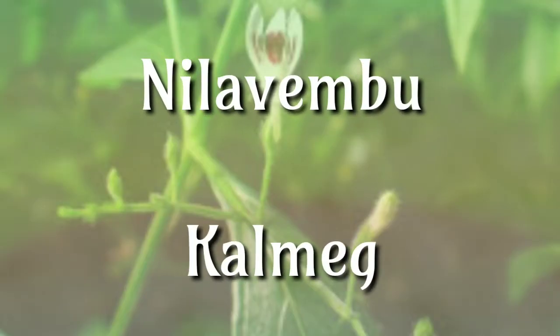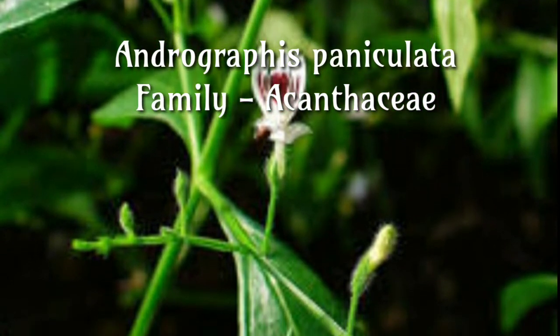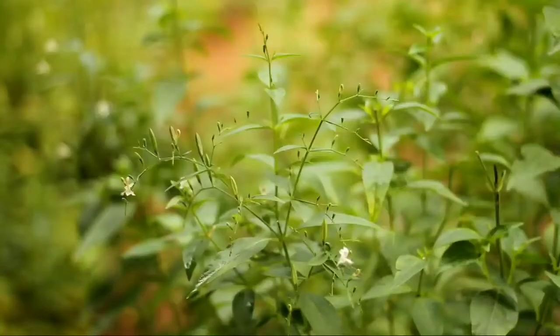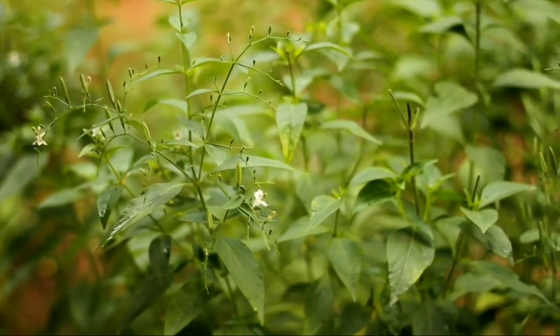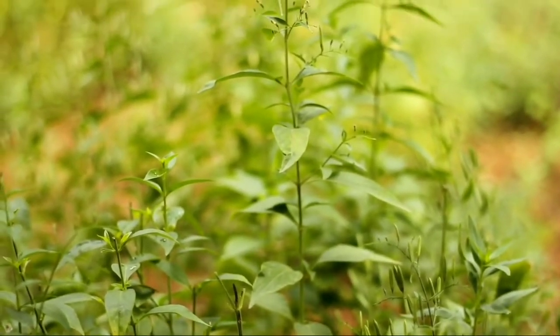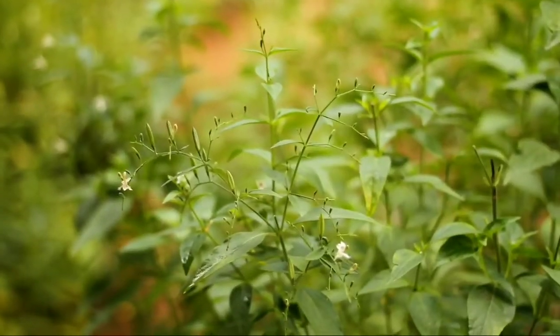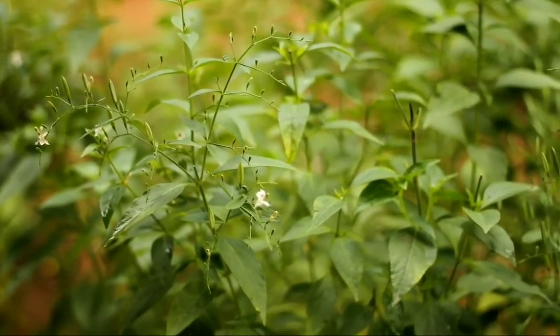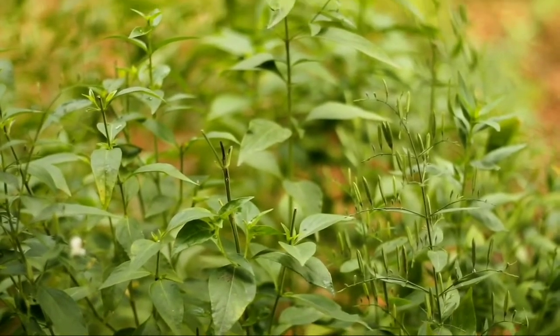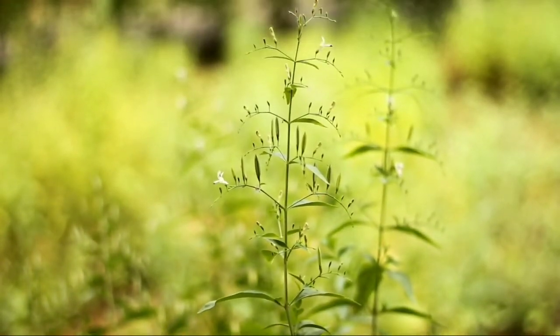Nilavembu, Andrographis paniculata, family Acanthaceae. It is frequently used for preventing and treating the common cold and flu. It is also used for digestive complaints including diarrhea, constipation, intestinal gas, colic and stomach pain; for liver conditions including an enlarged liver, jaundice and liver damage due to medications; and for infections including leprosy, pneumonia, tuberculosis, syphilis, malaria, cholera, and for skin conditions including wounds, ulcers and itchiness.